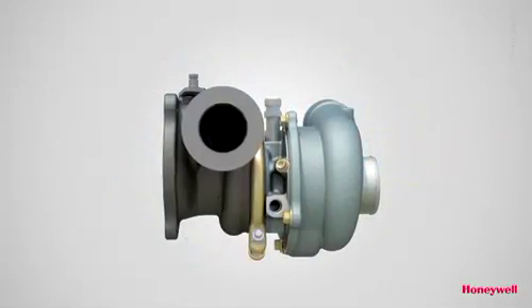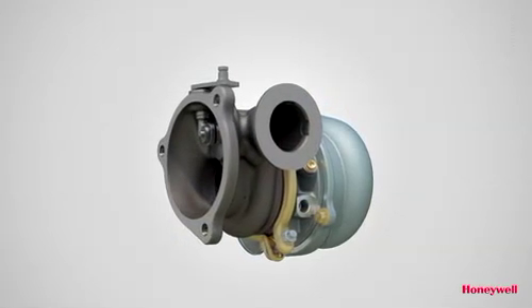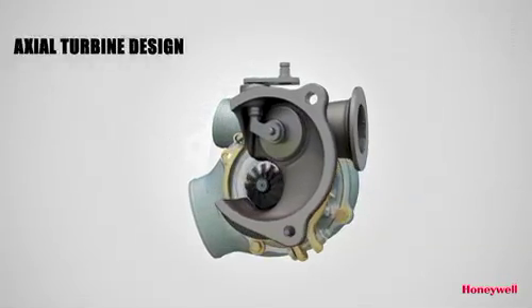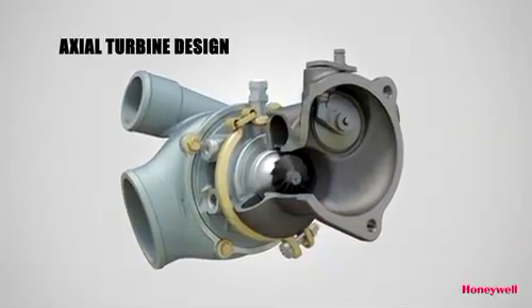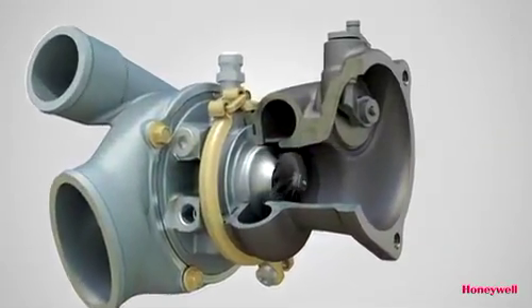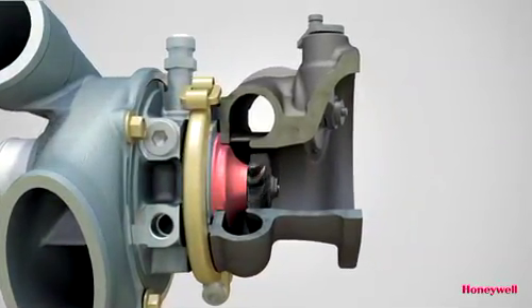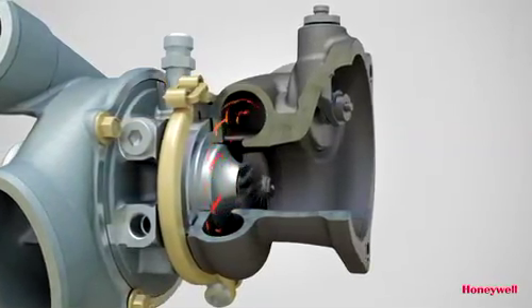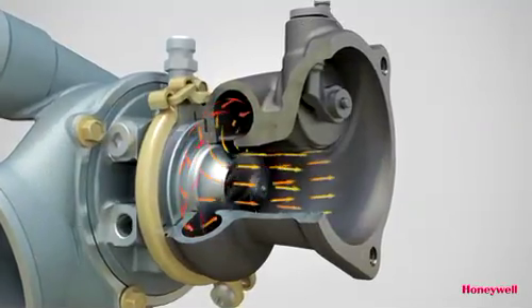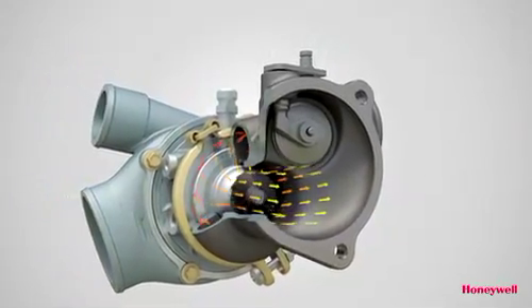In contrast, Honeywell's latest Dual Boost gasoline turbo technology features the turbo industry's first ever axial turbine, which is more commonly seen in the aerospace industry. The turbocharger has a conventional turbine housing, but thanks to a specially profiled shroud, the exhaust gas is channeled to change direction before reaching the wheel. The flow then passes through the wheel in the axial direction, expanding and doing work on it.